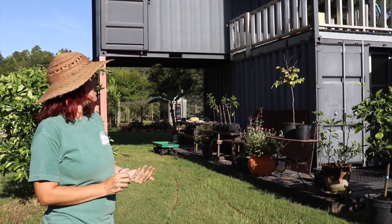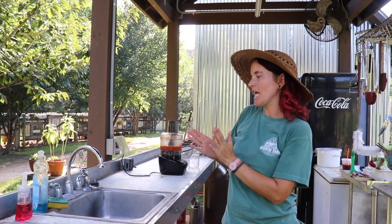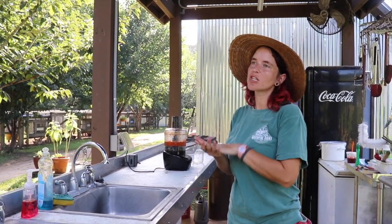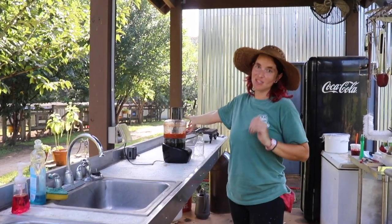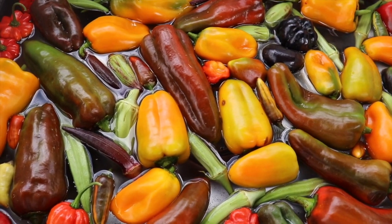This is our cook shack. It serves as an outdoor kitchen for the veggie crew. We prepare a lot of preserves, and right now I'm in the process of making a hot sauce with our spicy pepper varieties that we're growing here on the farm. This is also where we wash and dry our vegetables and store our produce.